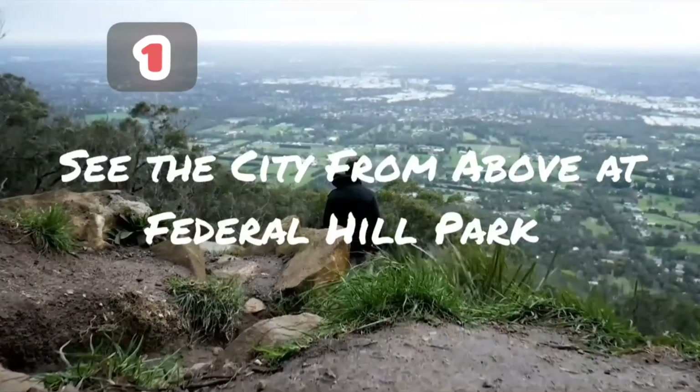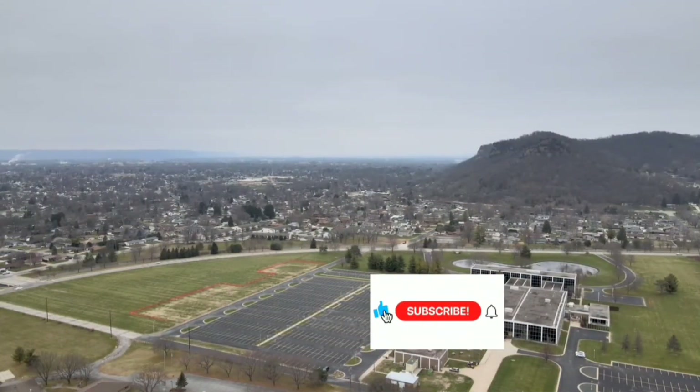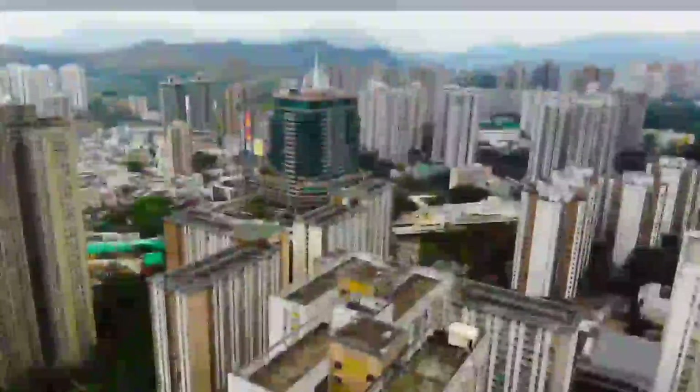Federal Hill Park is a historic park that offers a panoramic view of the Baltimore skyline. You can climb to the top of the hill, take a picnic, and enjoy the view of the Harbour, the Inner Harbour, and the rest of the city.